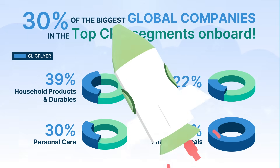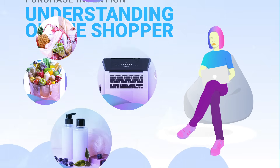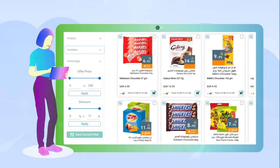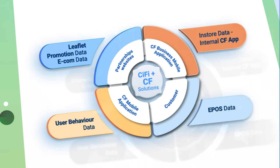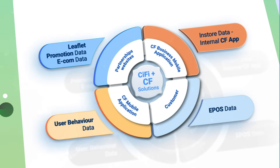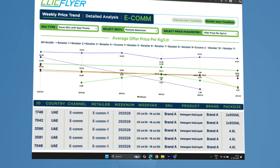Start with an understanding of the shopper and how she reacts to various promotions. Move to a click-of-the-mouse visual library of all current promotions in your category. Then dive right into a 360-degree analysis of every single promotion in every possible way — and yes, from every store.